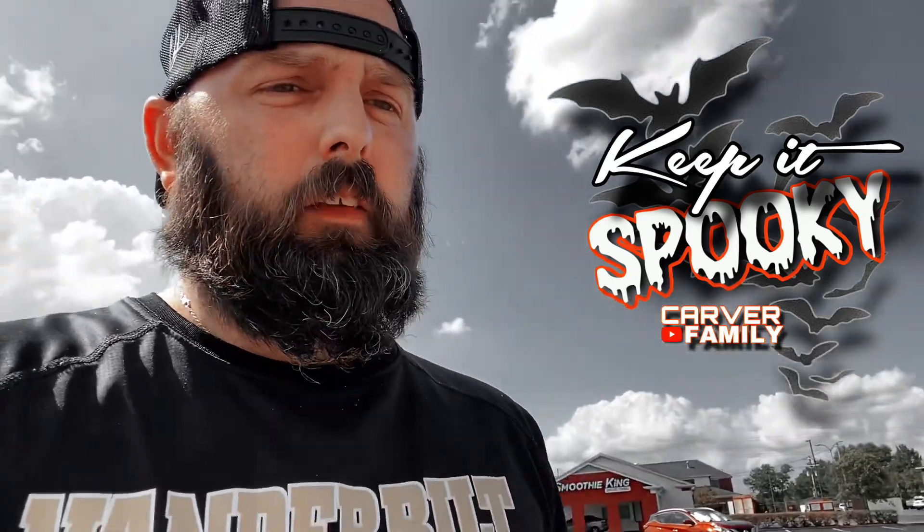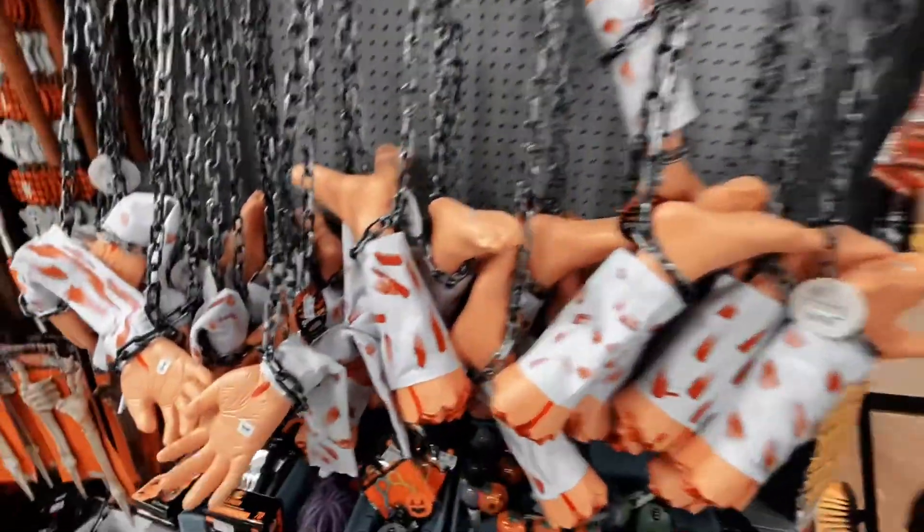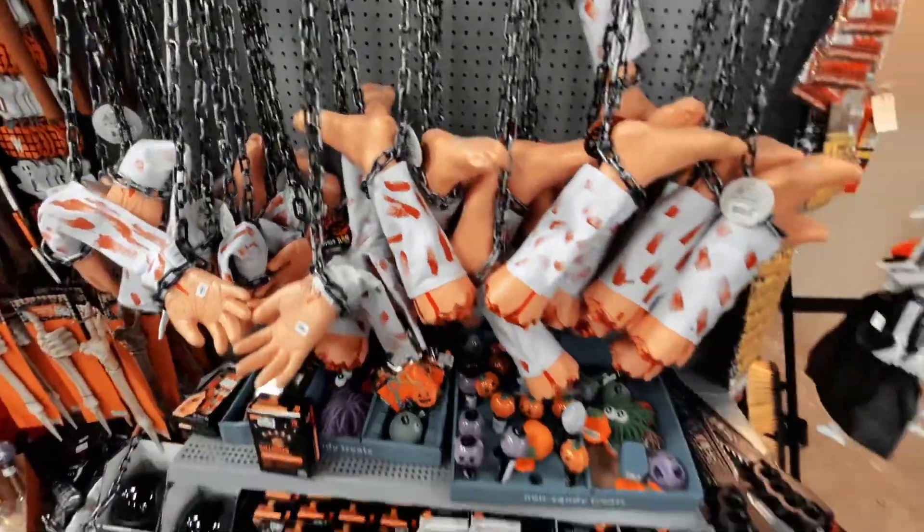Alright everybody, we are up here at Bargain Hunt to see if we can get some Halloween decor, see what they have to choose from. So we'll go in here and check it out — stay tuned. As soon as we walked in, I wasn't a big fan of the selection.